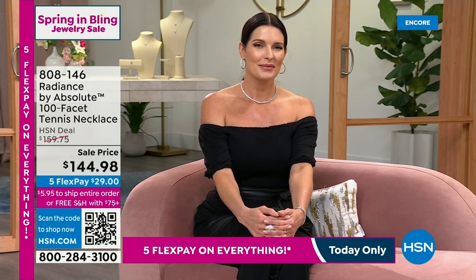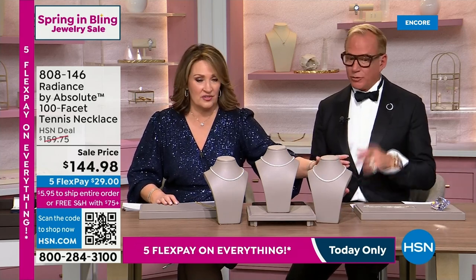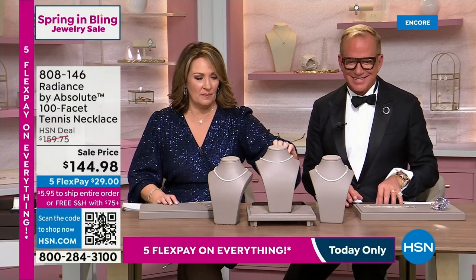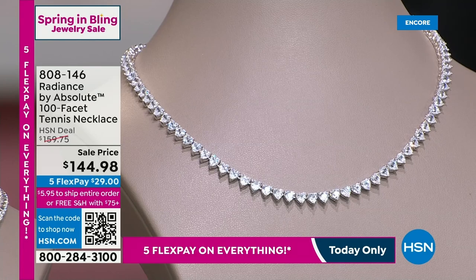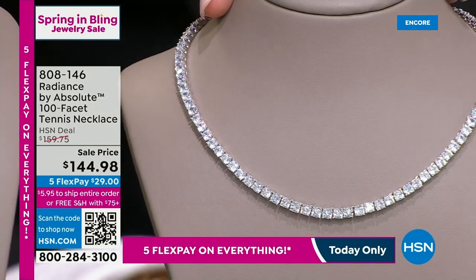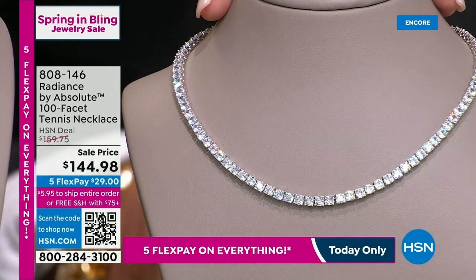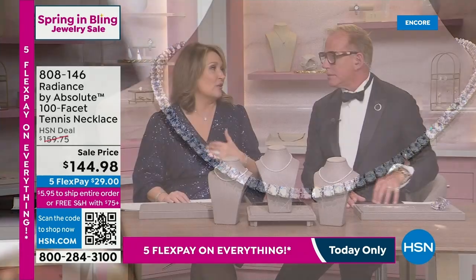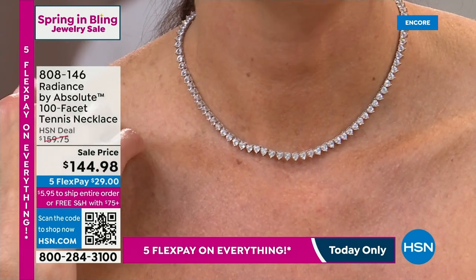We have heart, round, or cushion cut choices in the tennis necklace. These are the 100-facet stones — the extra faceting really drives home the believability. The cushion cut is a knockout at $144.98 — what a bargain. This comes in at 16 inches long, so you need to be able to wear a 16-inch necklace. Angie has it on so you can get a feel for the length. It looks great.